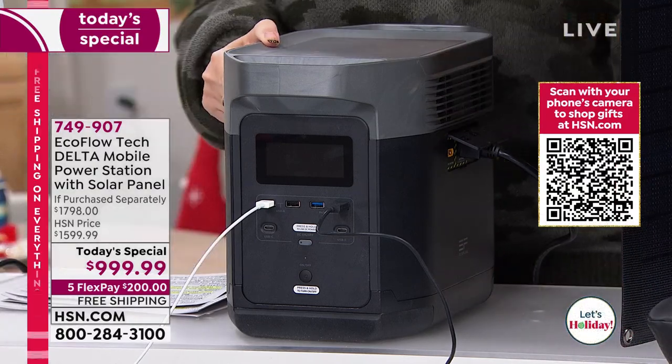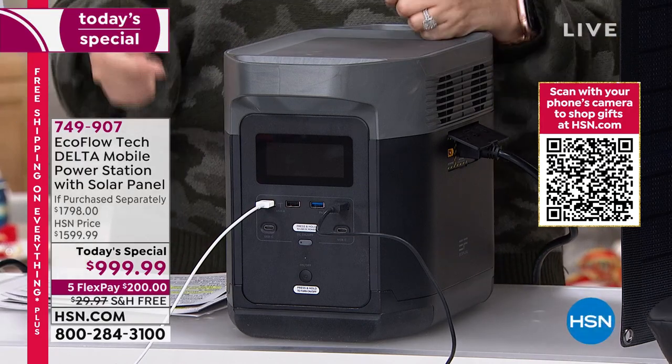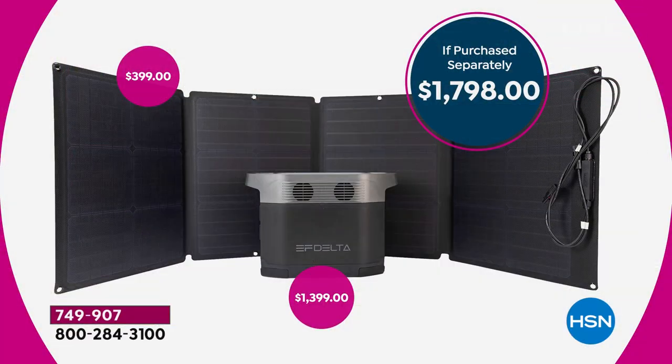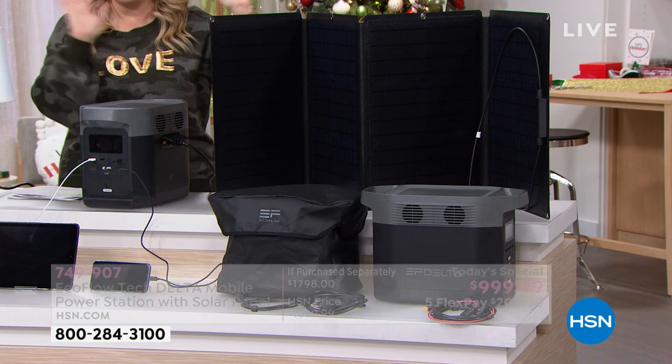When something is hard to find, you'd think we'd charge the highest price. Instead, you are saving $600 off our discounted price. Our regular HSN price is already a discounted price — way below purchasing separately. So you're getting a sale price on our discount — it's like a discount on wholesale. It is a steal today. $1,800 if purchased separately — $400 is what the solar panel retails for — so it's like getting $400 off the EcoFlow and we're just throwing in a $400 solar panel.